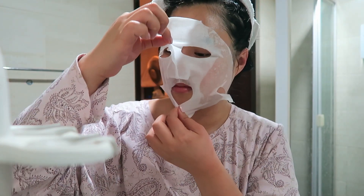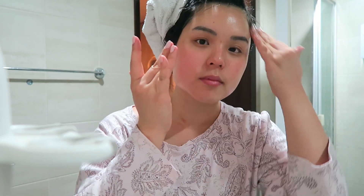Next it's time to take off my mask. And look — my skin looks super hydrated and moisturized. It feels amazing. This is one of my favorite skincare masks.